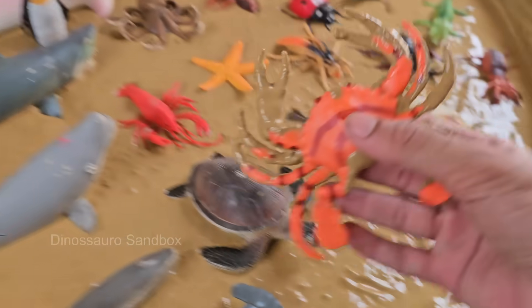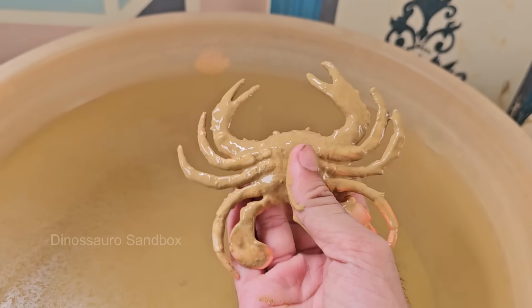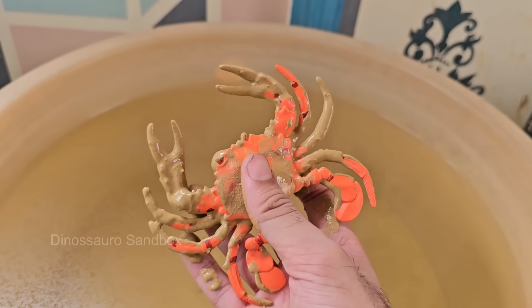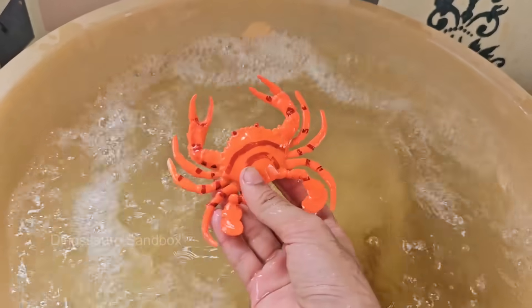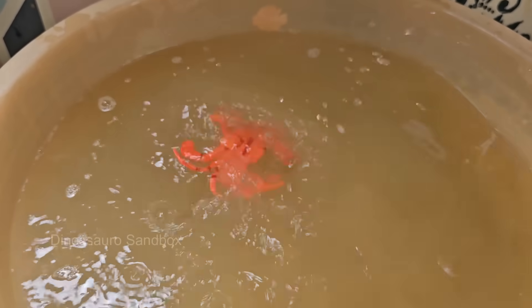Crabs have a hard outer shell called an exoskeleton or carapace that protects their body. They molt — shed their shell — as they grow. Crabs are decapods, meaning they have ten legs. The front pair are usually claws, or pincers, used for defense and feeding. Crabs often have one claw larger than the other.